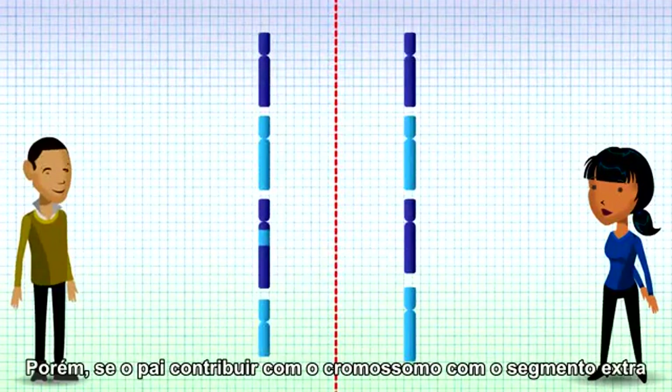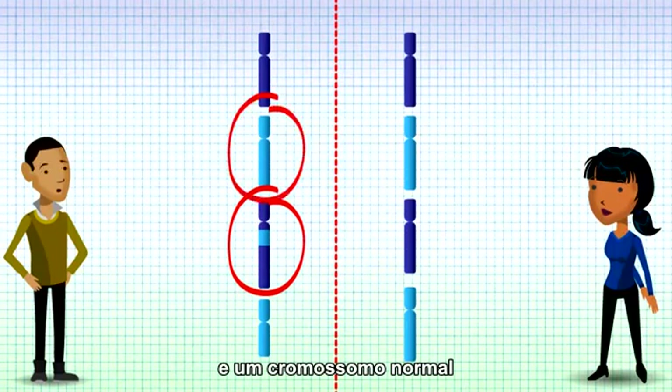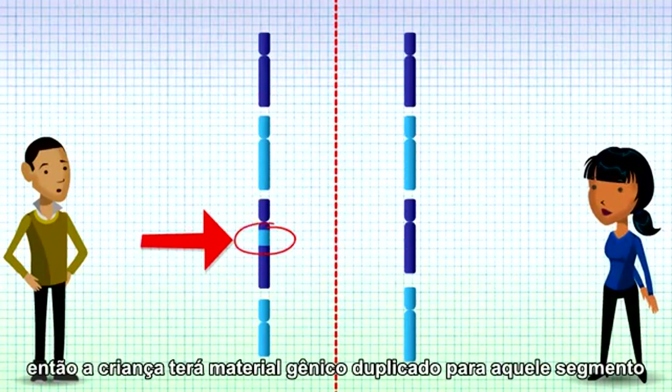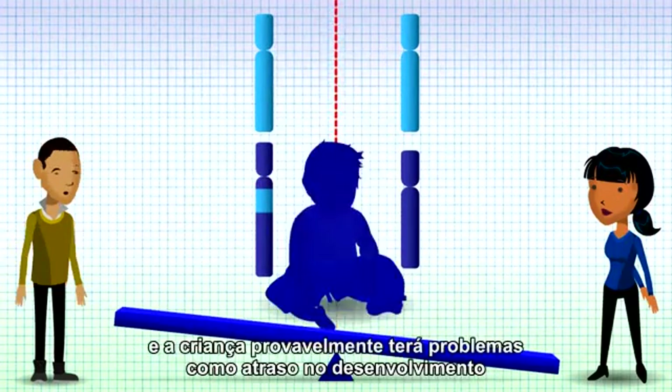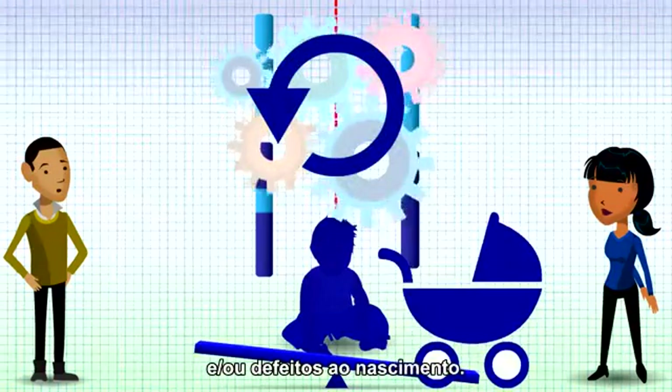However, if the carrier parent hands on the chromosome with the extra segment and the normal chromosome, then the child will have too much chromosomal material from that segment. This would be unbalanced and the child is likely to have problems such as developmental delay and/or birth defects.